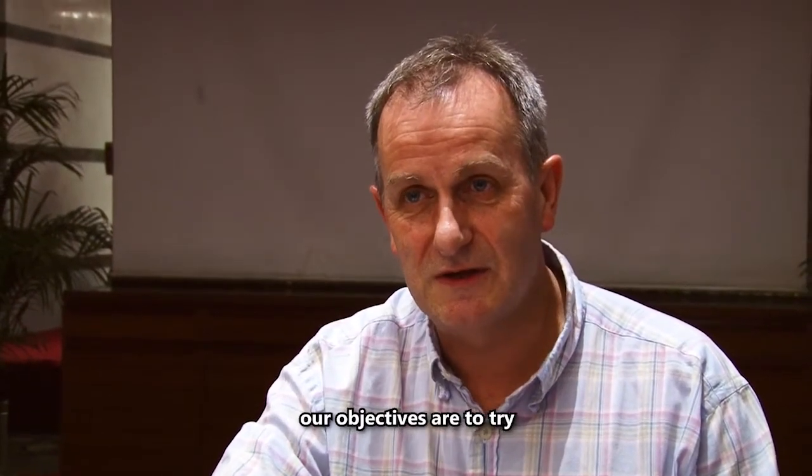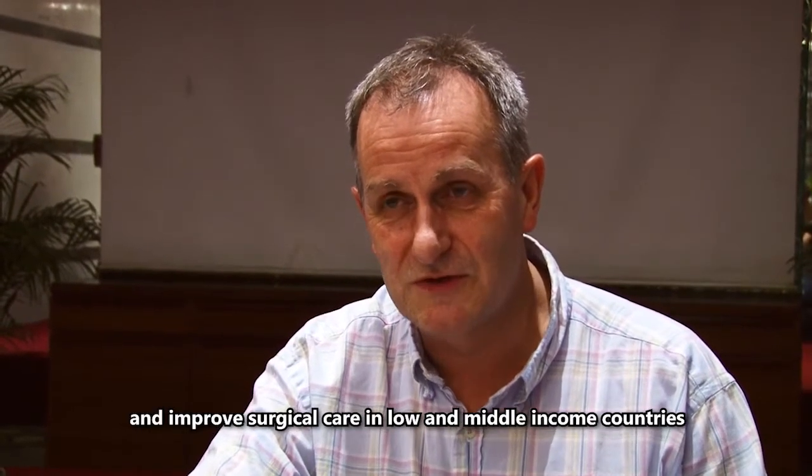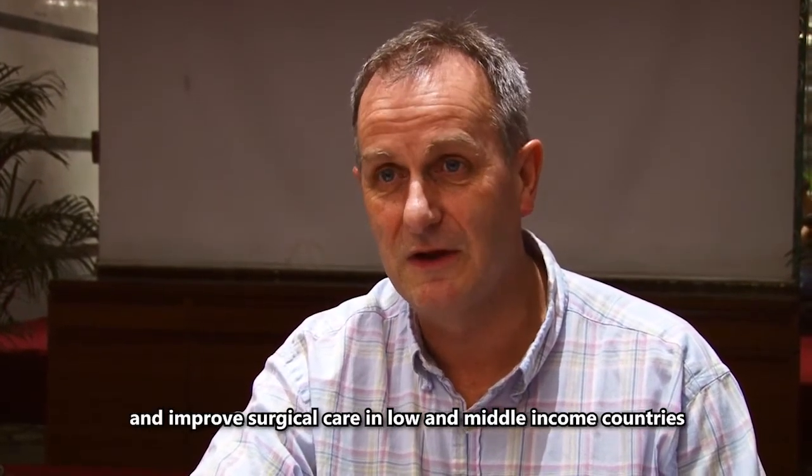We're funded by the National Institute for Health Research, which is the UK NHS research arm, and our objectives are to try and improve surgical care in low- and middle-income countries.